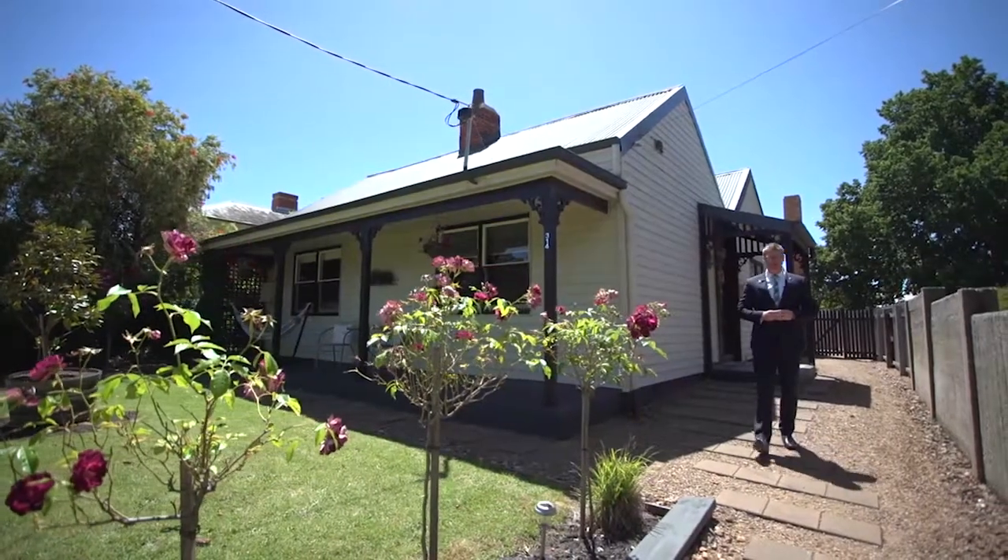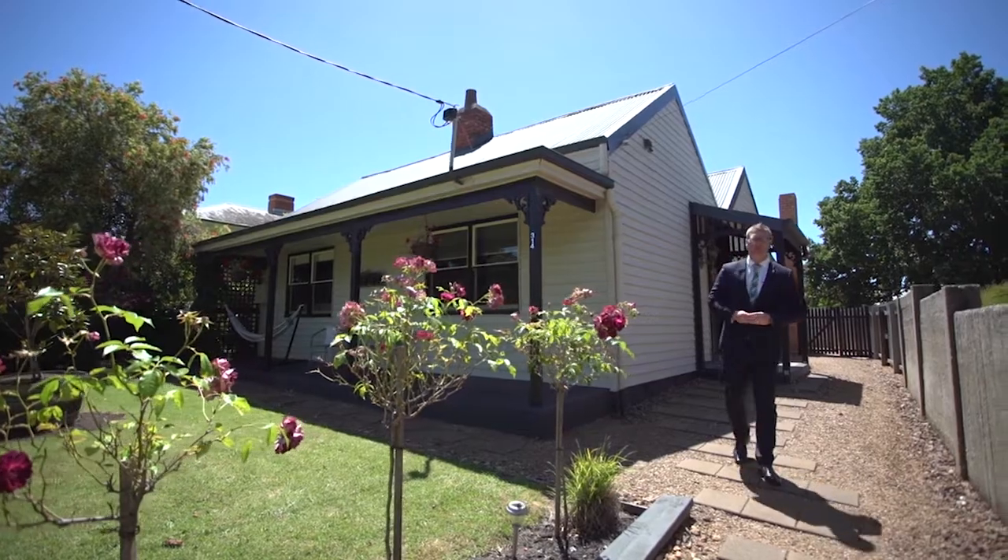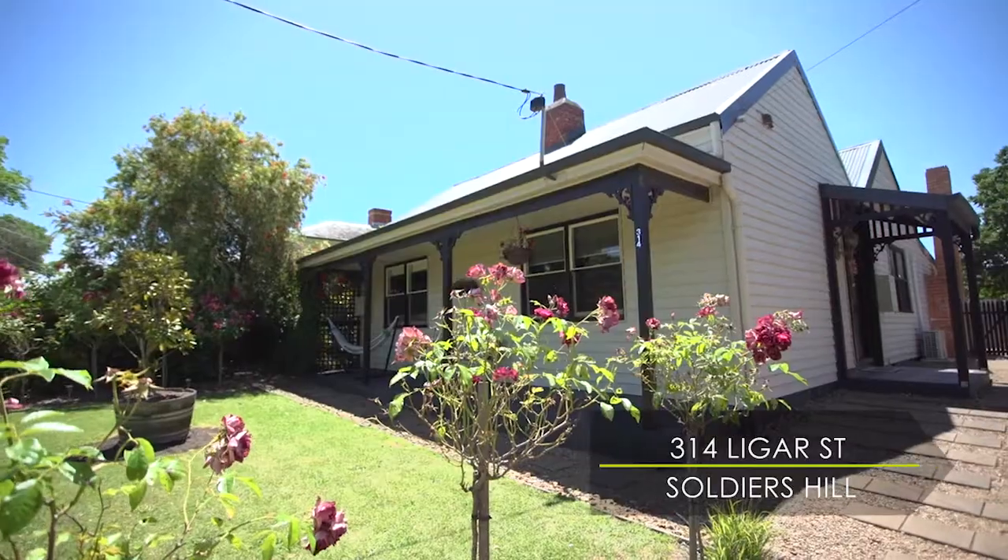Introducing this charming renovated property that is within walking distance to Ballarat's train station and CBD. Hi, I'm Mark Nunn from Buxton Ballarat, and welcome to 314 Ligar Street in Soldiers Hill.